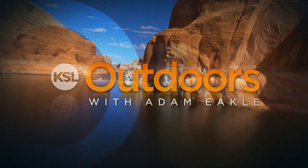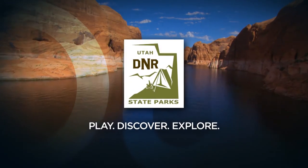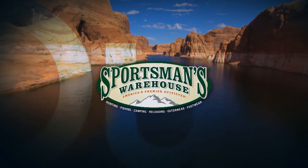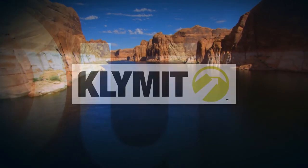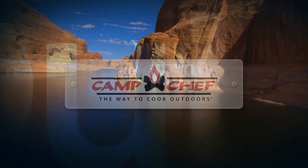KSL Outdoors is also brought to you by Fishtech Outfitters, Utah State Parks, Burt Brothers, Sportsman's Warehouse in Evanston Wyoming, Klymit, Intermountain Wind and Solar, and Camp Chef.